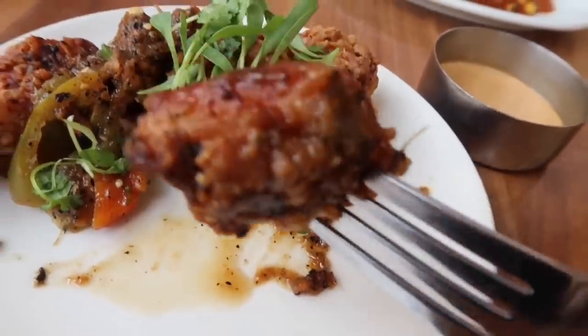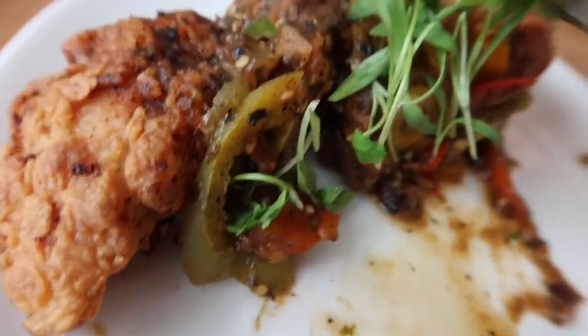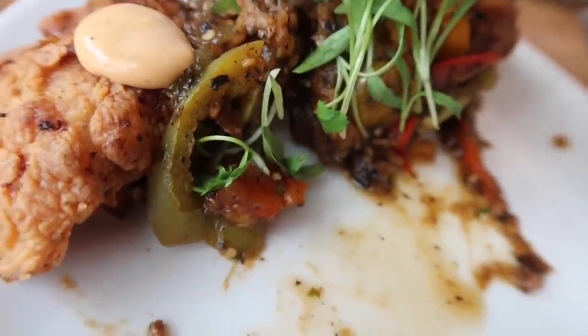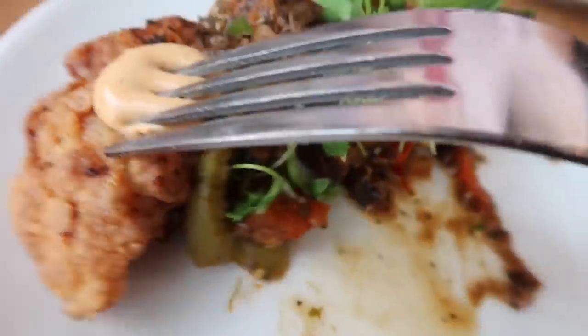That still has a good spice to it. You can always make it spicier, but I don't know if I'm going to do that. Alright, I gotta at least try a little bit. I'm getting nervous — this looks like it's going to be way too spicy.